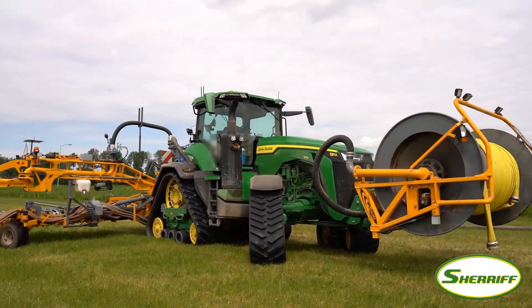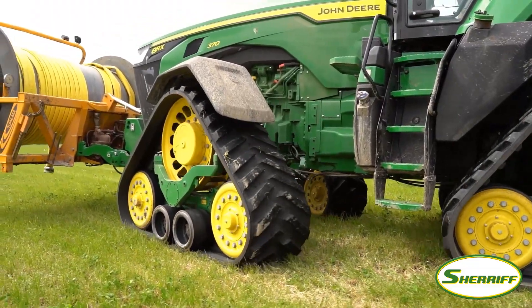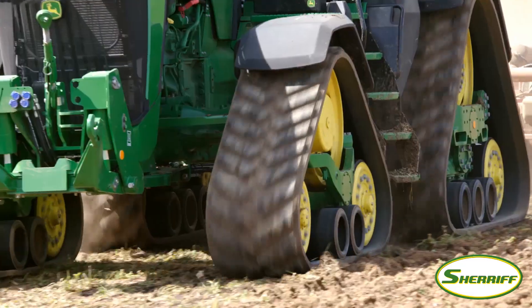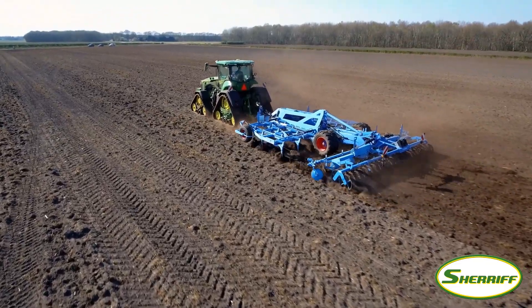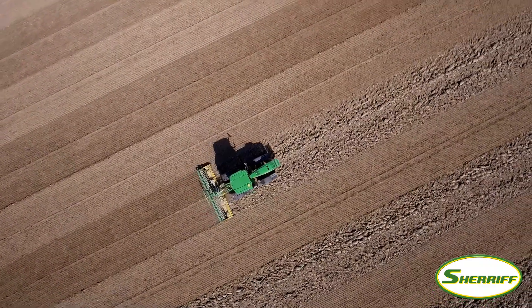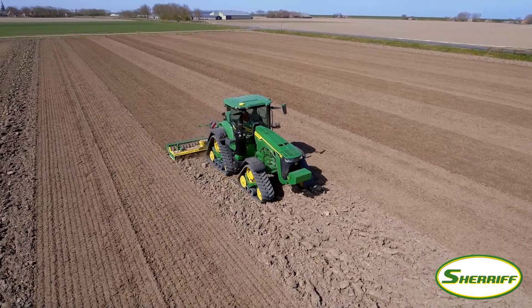No other track tractor in this horsepower range is more versatile in the field. Able to perform in hilly terrain with perfect hillside stability and without risk of sliding. Able to perform in all soil conditions with improved self-cleaning tracks. Able to perform with the utmost automated guidance accuracy at the implement, due to the front steering.